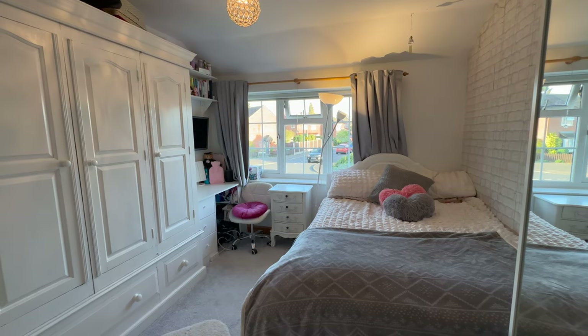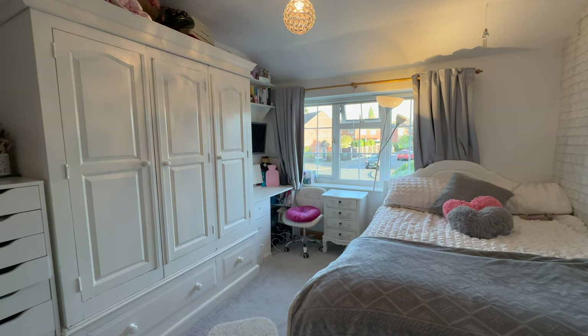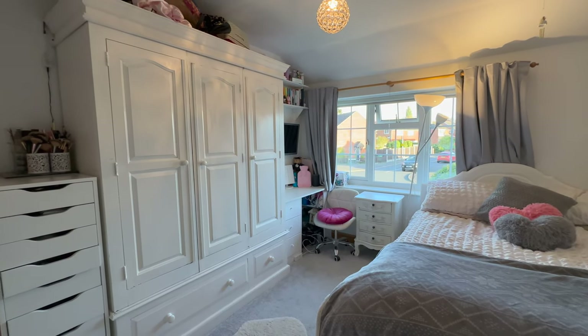Back onto the landing we head into bedroom two which, like bedroom one, it's another great sized room. In here there's easily space for a double bed — you can probably have a king or queen in here again as well — and there's still ample space for storage. There's some built-in storage here as well.